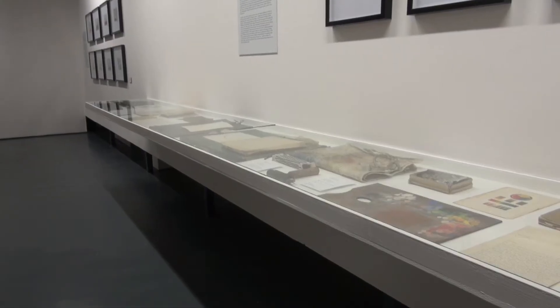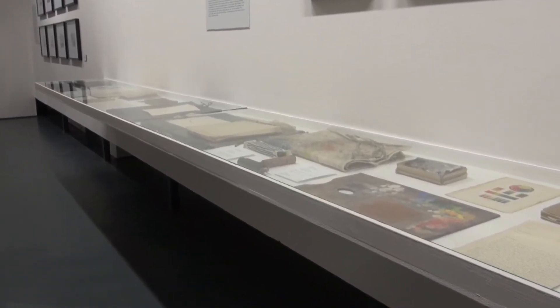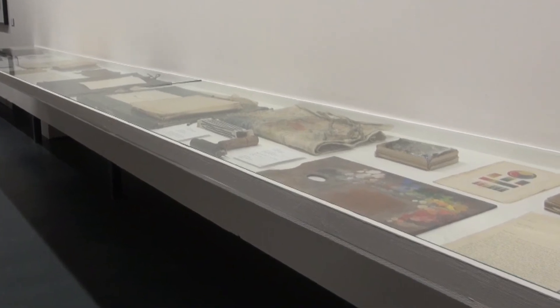We've also got old painting aprons and pots of paint and things like that. The exhibition is running from the 16th of January till the 28th of February, so it's a nice long run.